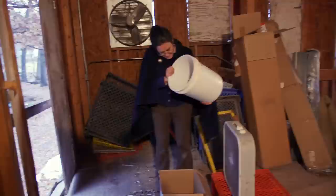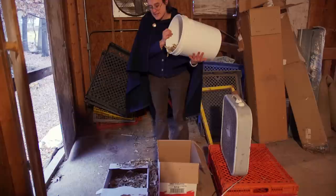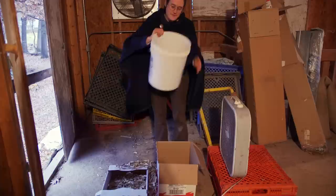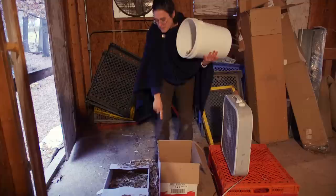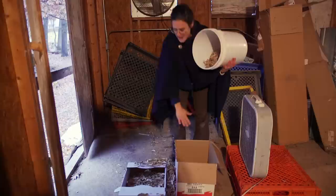Usually it takes a few rounds of winnowing to get a seed batch really clean. The main thing determining how many seeds go in the box versus outside the box is where exactly I hold the bucket. How high up is one factor — if I wanted less blown off, I could hold it lower and have them fall less distance. If I hold it further in one direction, they'll fall more in the box. I want to hold it quite close to the edge, almost directly above the edge of the box but slightly this side, so the heavy seeds go in the box and most of the light chaff goes outside.